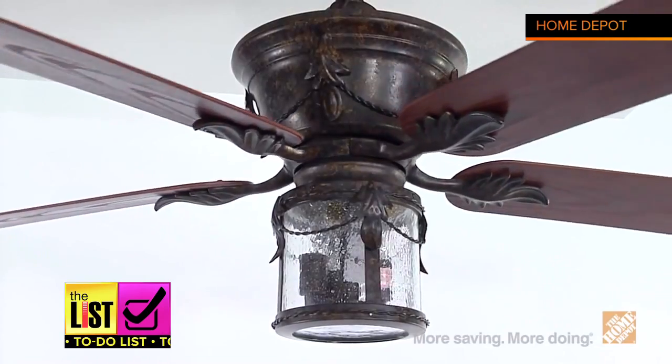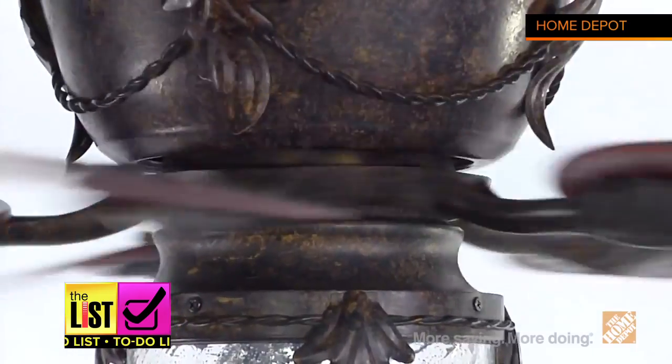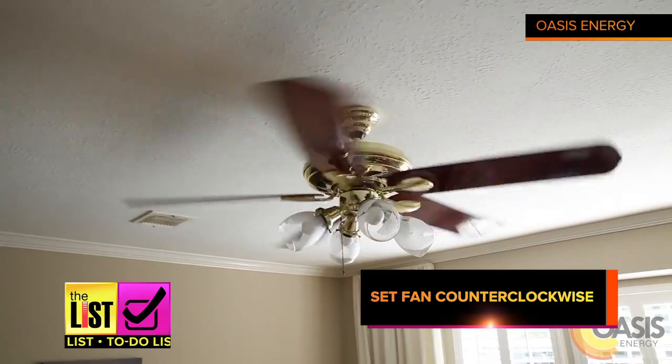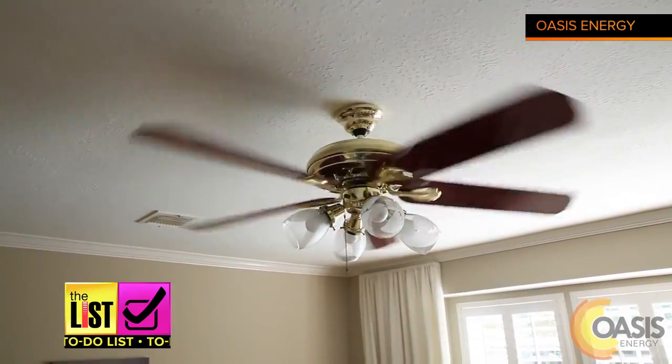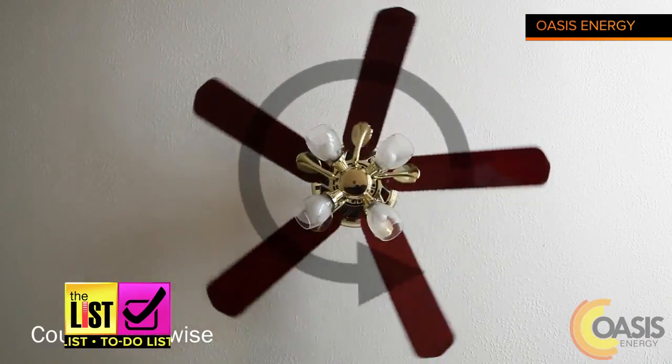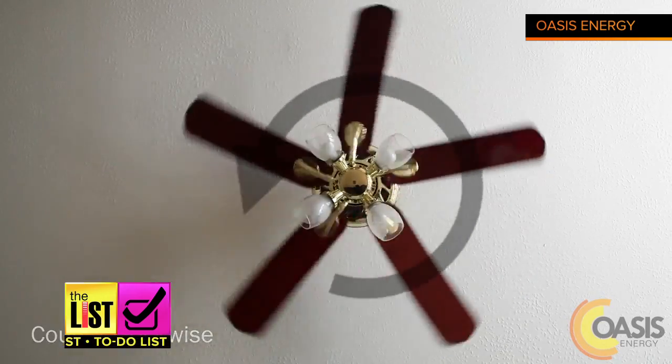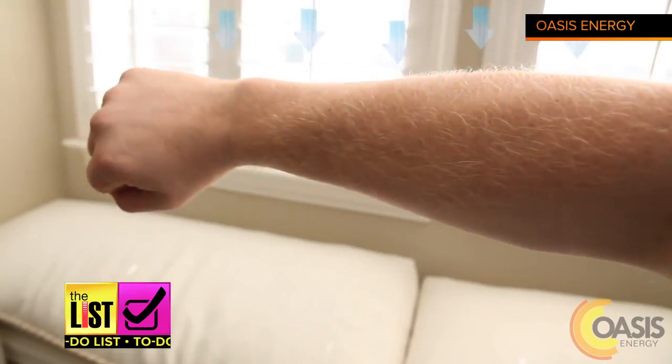Ceiling fans are good too. That part is obvious, but this may not be: make sure the fan is rotating counterclockwise. Believe it or not, your ceiling fans should be adjusted seasonally. By setting them counterclockwise in the summer at a higher speed, the airflow will create a wind chill breeze effect, making you feel cooler.